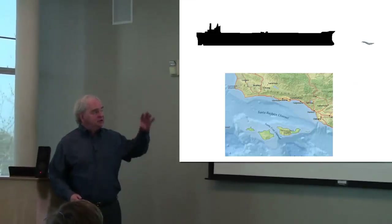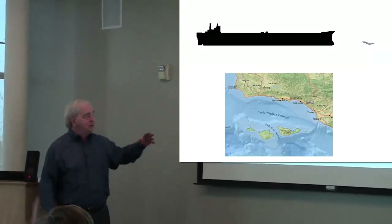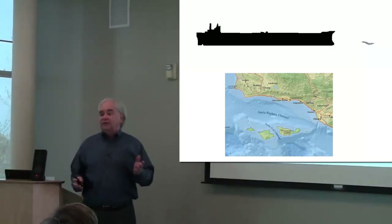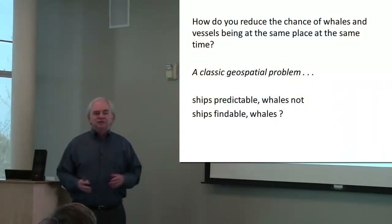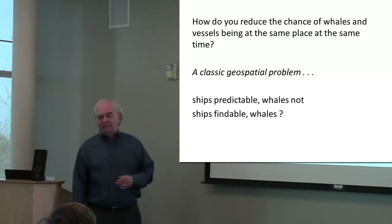When you put it in perspective, on the upper right, whales aren't that big compared to stuff that humans have built. And there are geographies that bring together whales and human activity, like our very own channel, where there's a likelihood of them coming together. How do you minimize the chance of them being in the same place at the same time? A classic spatial problem.